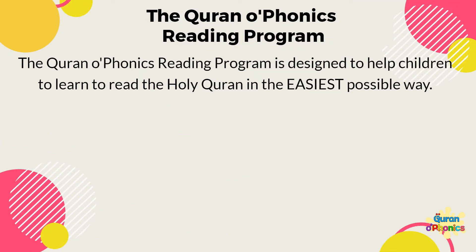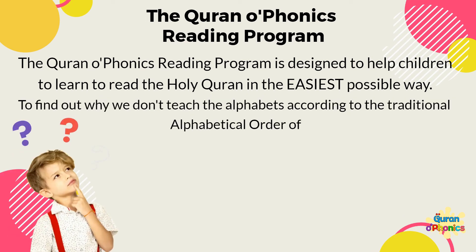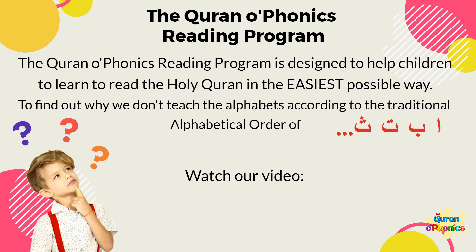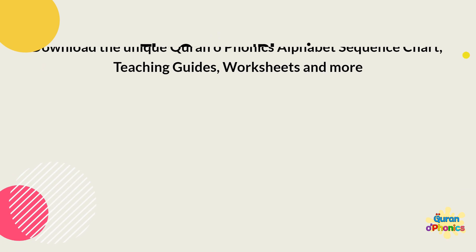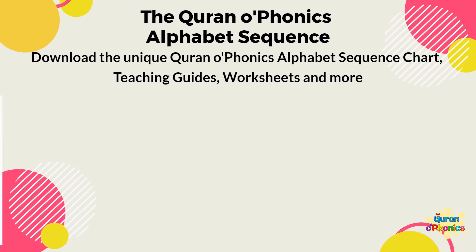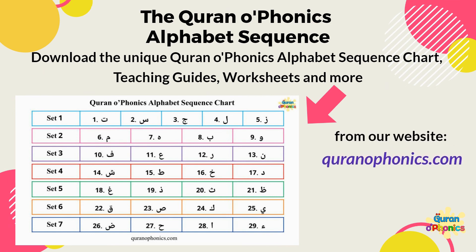The Quranophonics reading program is designed to help children to learn to read the Holy Quran in the easiest possible way. To find out why we don't teach the alphabets according to the traditional alphabetical order of Alif, Ba, Tha, watch our video, 'Why not Alif, Ba, Tha?' So download the unique Quranophonics alphabet sequence chart, teaching guides, worksheets, and more from our website, Quranophonics.com, linked below.